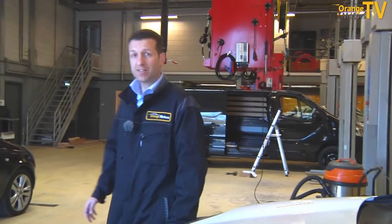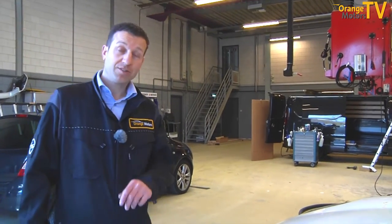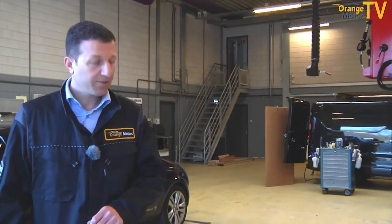Welcome back to a tip from Gerard. I have a question from Mrs. Van Kouwen. Thank you very much. Mrs. Van Kouwen has asked me how to fix a lamp from my car.